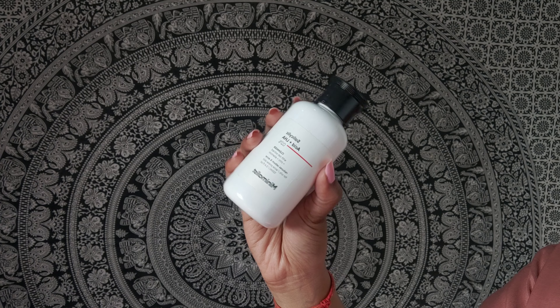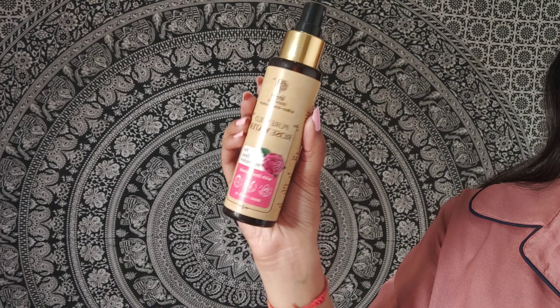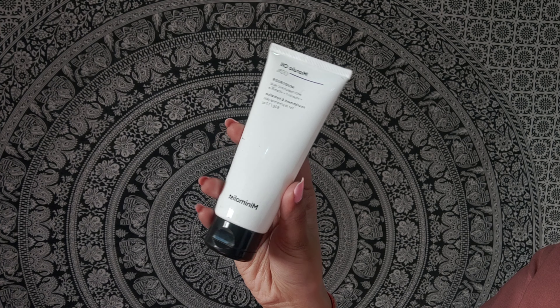Moving on to my skincare routine — I'm using micellar water from Garnier to take off any bits of makeup and cleanse my face, followed by a mild face wash. Here I'm using the Minimalist one. After that, I'm using a rose water to tone and refresh my face, and this one is from Khadi Essentials.